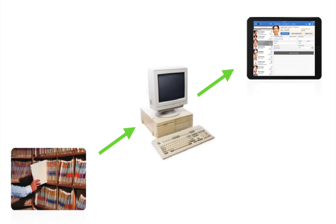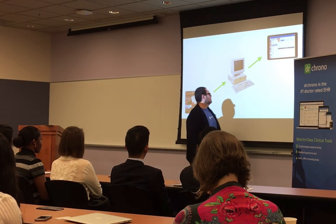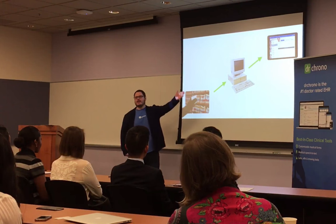Dr. Chrono was founded in 2009, and the whole premise of the company was taking paper and putting it into a digital format. Doctors had paper records all across the wall — hospitals still have these. We're doing our banking online, taking pictures online, sending email online. Why can't medical records be online?